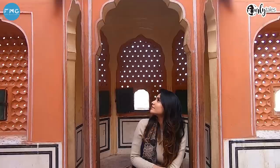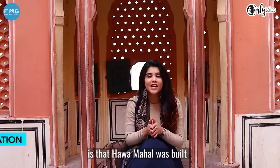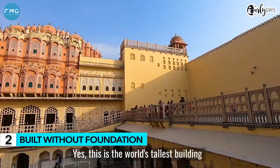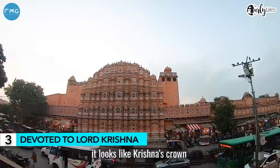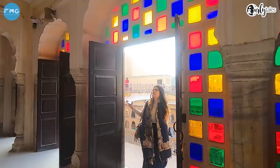This is how you can enter Hawa Mahal from this side. Remarkably, Hawa Mahal was built without any foundation — it is considered the biggest building in the world with no foundation. Did you know that Hawa Mahal was devoted to Lord Krishna? When you see it from outside, the structure resembles Krishna's crown.